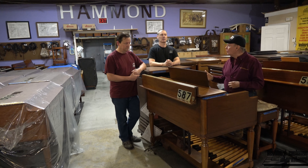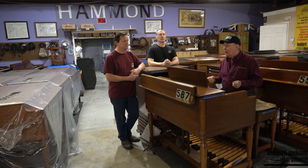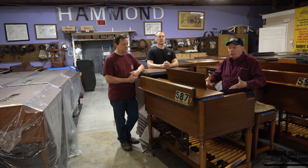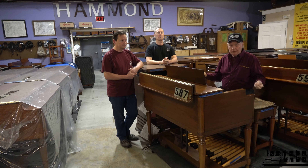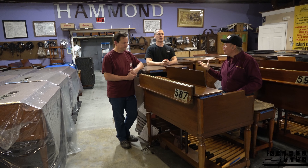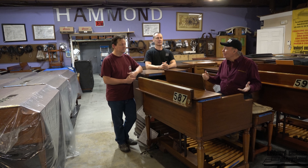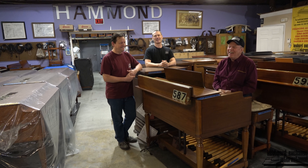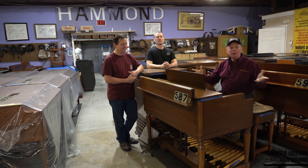We love it when people trade things in — we have a chance to replace maybe 100 parts, clean it up, get it ready. Kind of recycle it. These instruments, there's no reason why they can't last several lifetimes. There's an organ in the building, a Model A, made in 1934-1935 — that's like 90 years old. Grant, that's older than you — by a year.